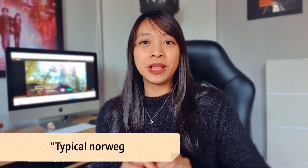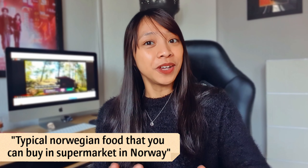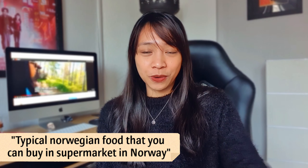For today's video it will be about typical Norwegian foods that you can buy in a supermarket here in Norway. I highly recommend this video for those people who are planning to move or visit Norway and thinking about what to eat. Whenever I go on a solo travel, I always try to find foods at a grocery store or local supermarket in that country.